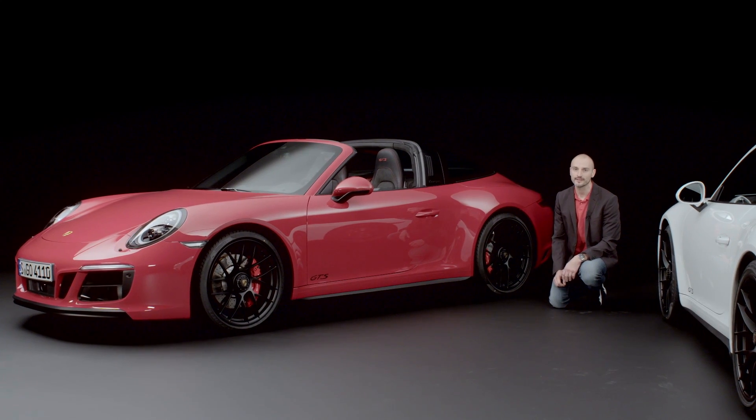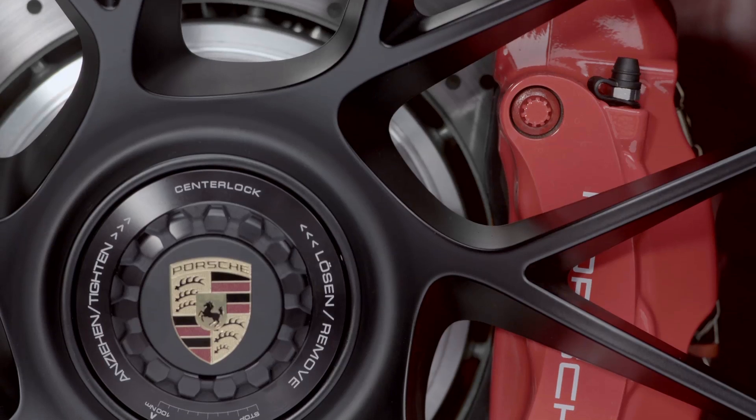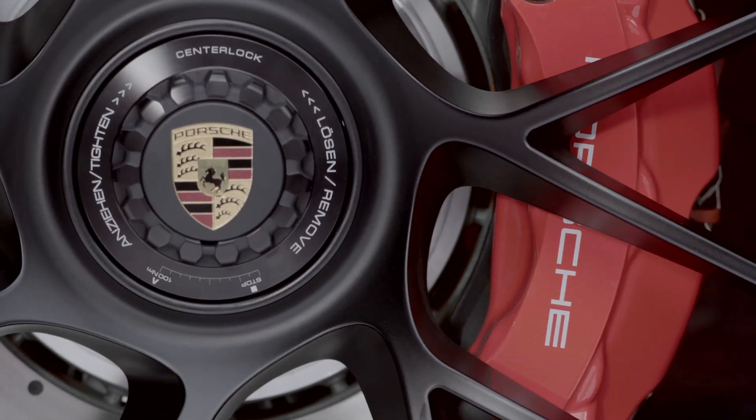We have also optimized the brake ventilation on the rear axle and adapted it to the higher performance of the GTS. 20-inch wheels with central locking are fitted as standard, which are usually reserved for the 911 Turbo S. For the GTS models, these wheels are painted in a sporty black silk gloss.